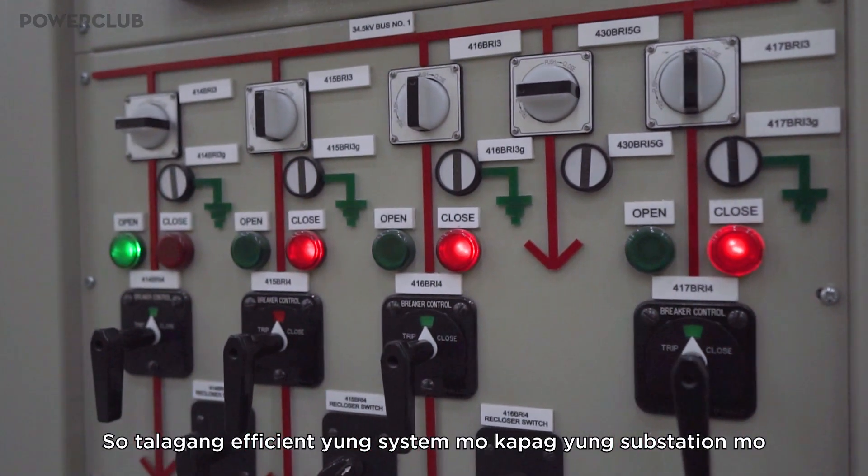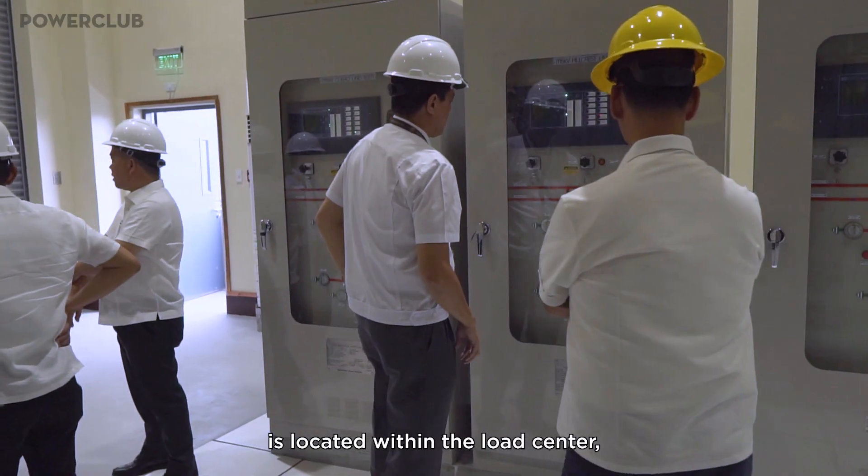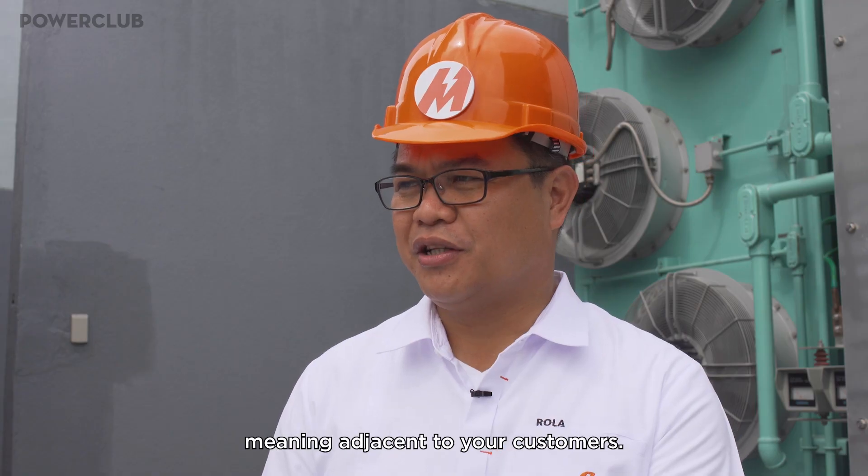So, talagang efficient yung system mo pag ang substation mo is located within the load center, meaning adjacent to your customers.